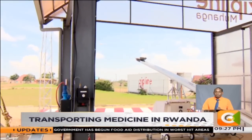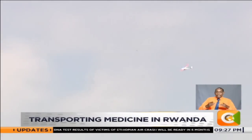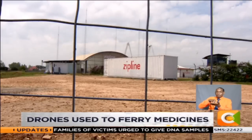It swiftly cuts through the wind, flapping away like a toy, but this gadget is carrying a life and death product that would determine the well-being of a patient. This is at the Zipline Station in Muhanga, Rwanda. Many owe their lives to the existence of this station, all because of a drone.